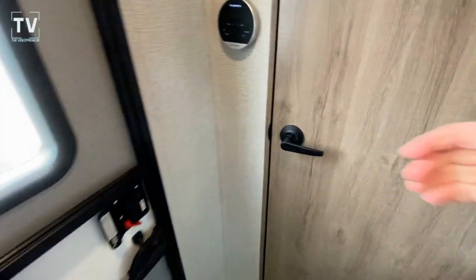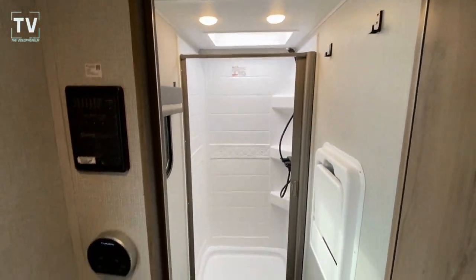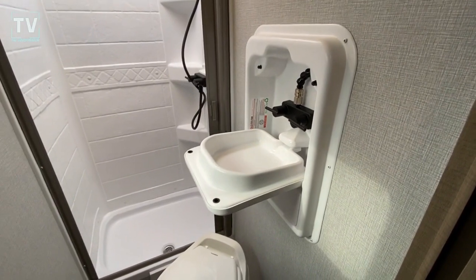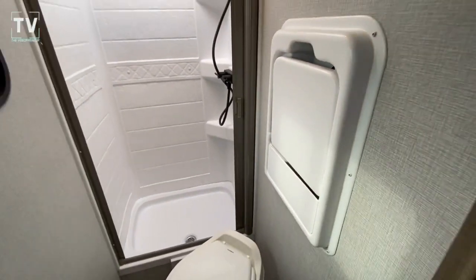Let's check out the bathroom. Very compact but very user-friendly — flip down so you can brush your teeth and wash your face, then flip it up out of the way.